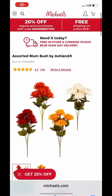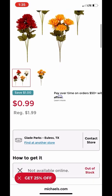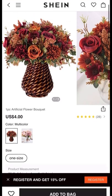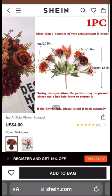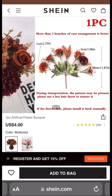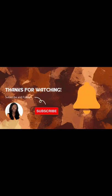Now let's get into the flowers. Michael's has their assorted mums on sale for 99 cents — you can't beat that at all. I also found this bouquet on Shein for four dollars in the US. These are so cute and would go so well in that vase from Target that I showed y'all. Let me know your thoughts below.